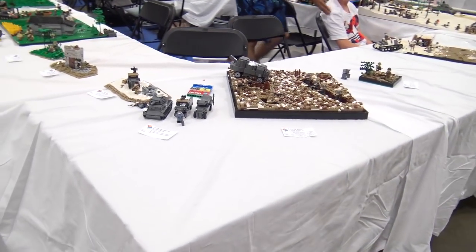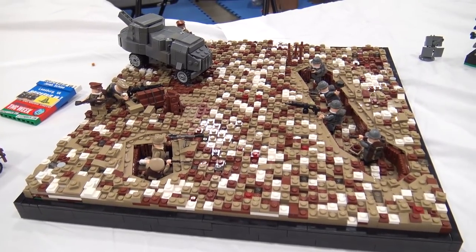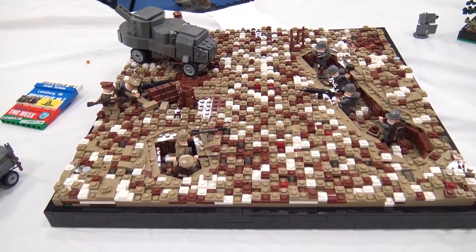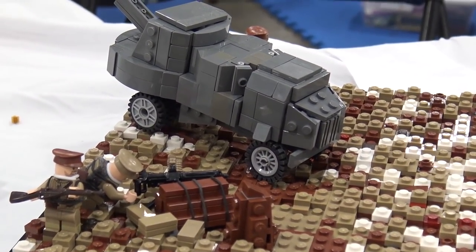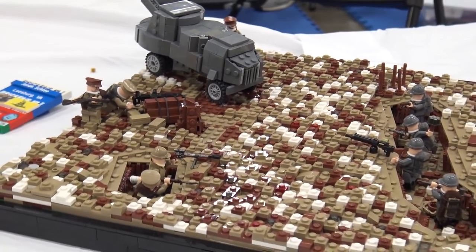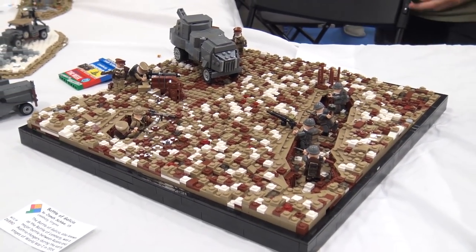The Battle of Galicia features wonderfully layered trenches and impressive landscaping. The Russian tank on top of the squad car and the layering down into the trenches rather than building them in adds a lot of elevation change and depth to the scene.